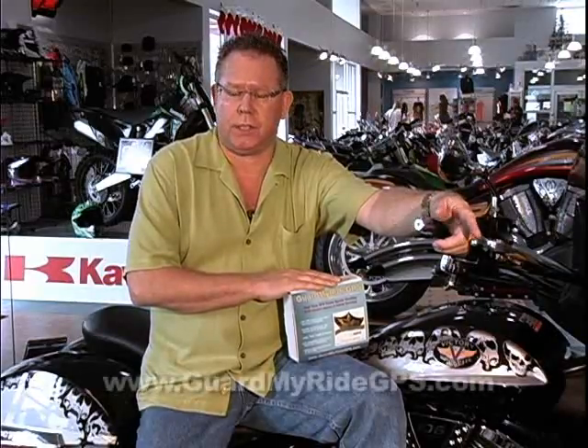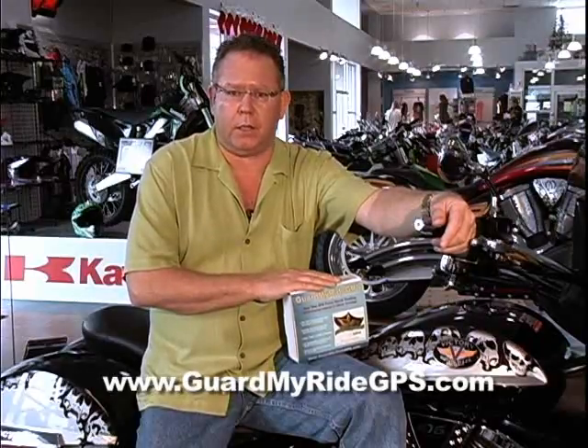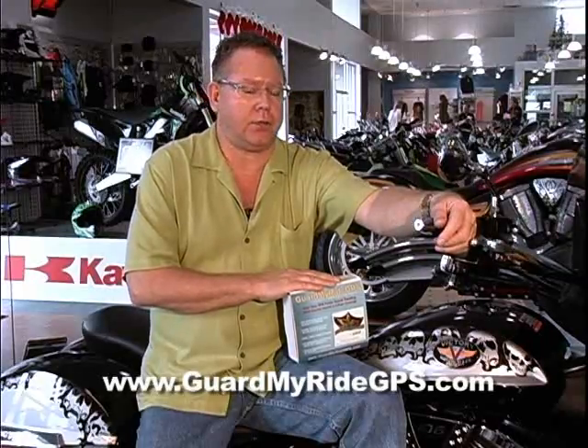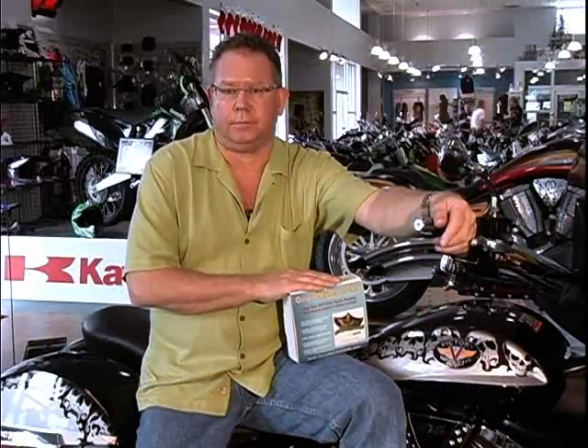Now let's talk about some of the other features of the Guard My Ride GPS solution. Now that you're tethered to your motorcycle either via the internet or your cell phone, you're always going to get messages that say: motion detected, parked, tracking, and battery SOS disconnect features. So no matter where your bike or your ride is — going across North America, or if somebody steals it out of your house, takes it on a trailer, whatever — you and your bike are now connected and you can go find it.